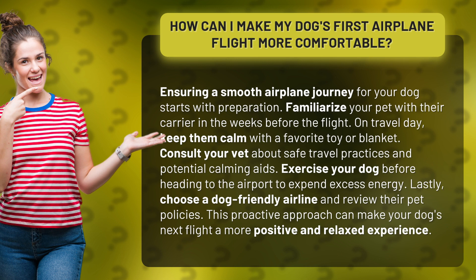Lastly, choose a dog-friendly airline and review their pet policies. This proactive approach can make your dog's next flight a more positive and relaxed experience.